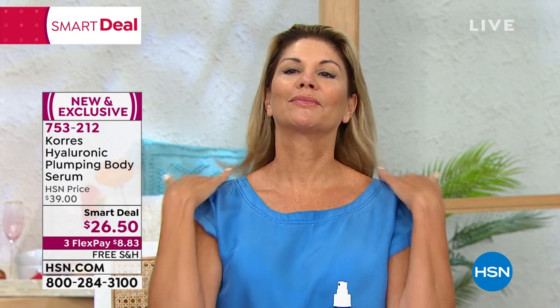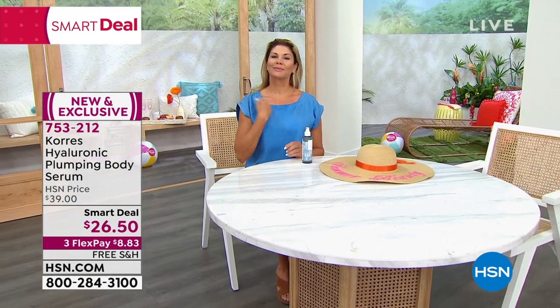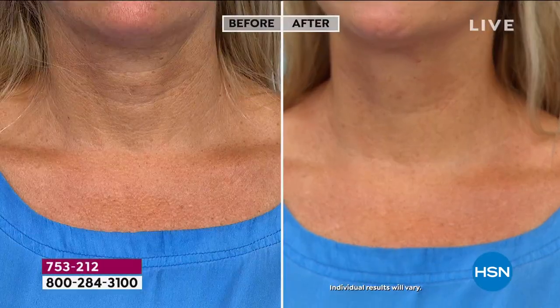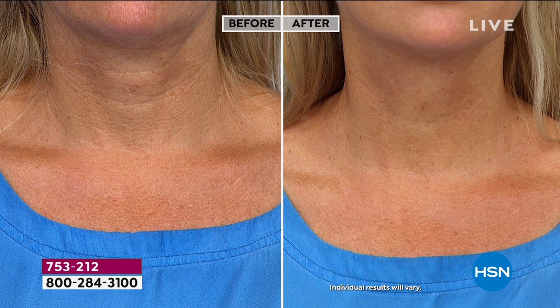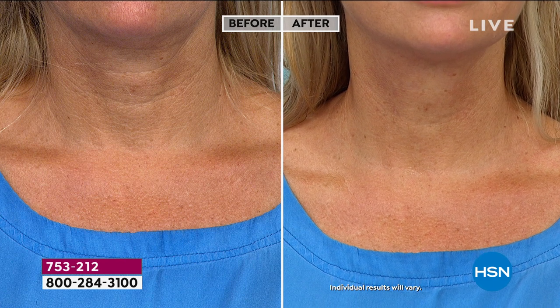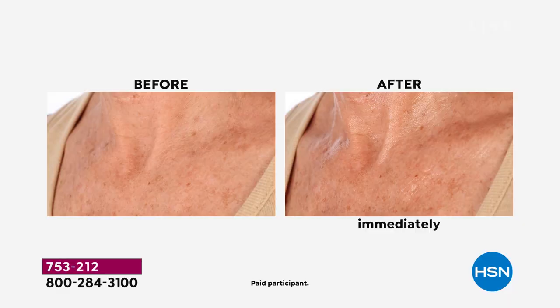It had to be fragrance-free so it wouldn't interfere with your other creams or fragrances. We added different-size molecules so the product can penetrate the skin and work immediately. Even your hyaluronics for the face require twice a day to get the full benefit — with this, it's so powerful, once a day is enough. All studies were done using it just once a day. Look at those before and after results.